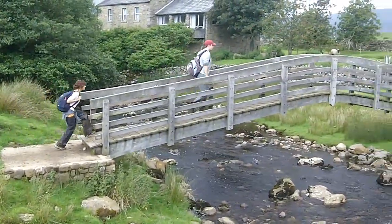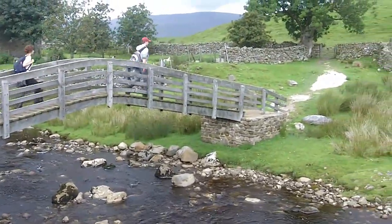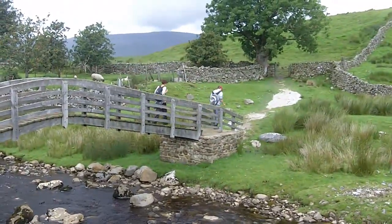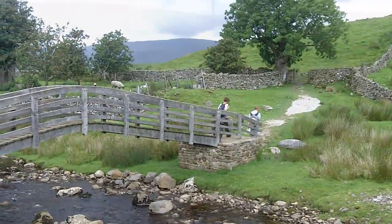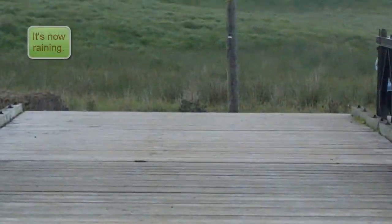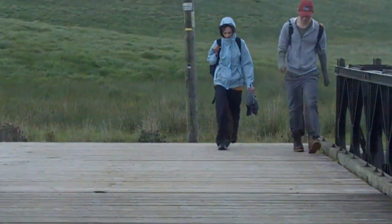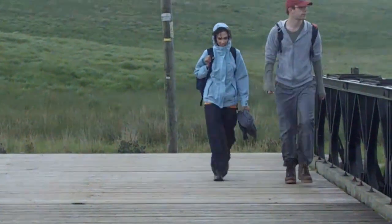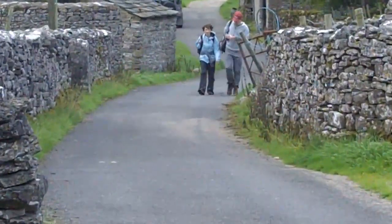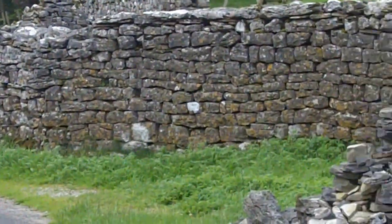This Rialto-esque wooden bridge leads us past a building which is called Nether Lodge. This next bridge, perhaps a mile further on along the track, not quite so quaint, crosses the River Ribble. This is just past Lodge Hall, otherwise known as Ingman Lodge.